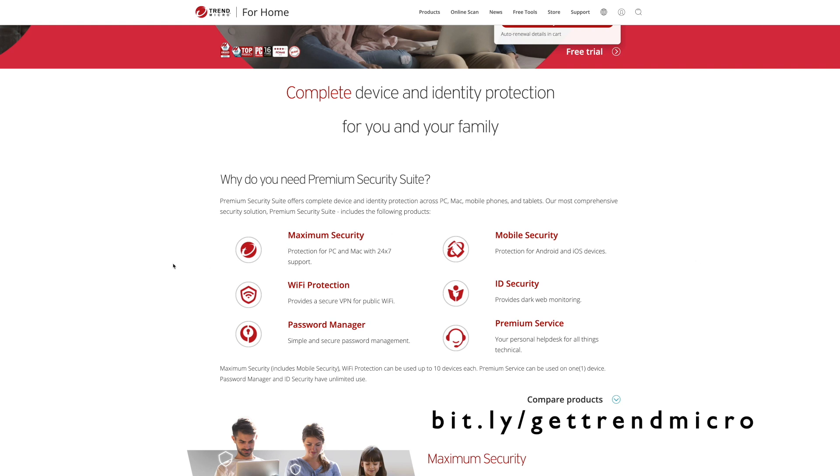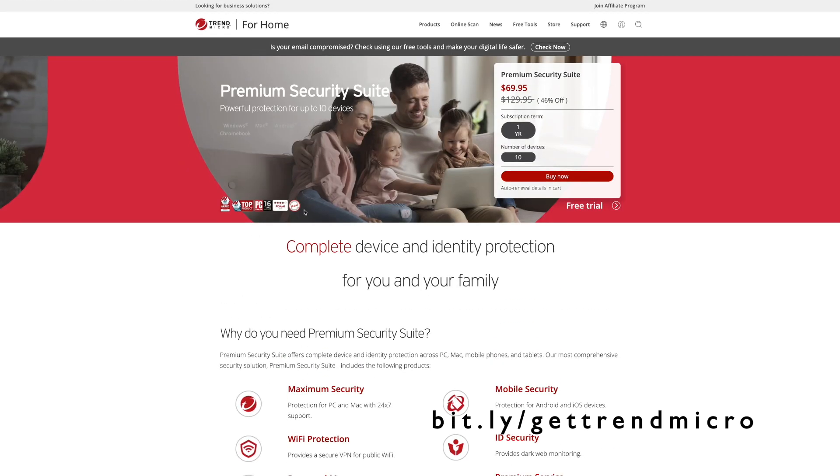You'll have access to their maximum security protection for PC and Mac with 24/7 support, Wi-Fi protection with a secure VPN for public Wi-Fi, and a simple and secure password manager. You'll also get mobile security for your Android and iOS devices, ID security with dark web monitoring, and access to their personal help desk for all things technical. It's a fully all-inclusive premium security suite, and you can get it for 46% off right now and instantly start protecting up to 10 devices by going to bit.ly/gettrendmicro.